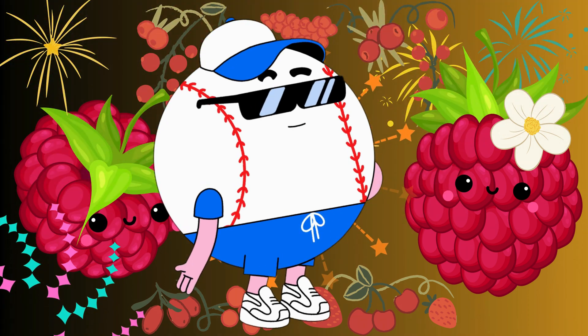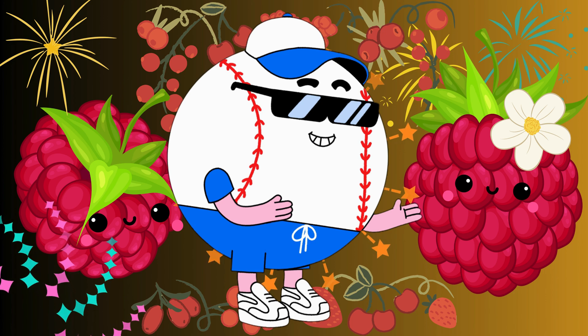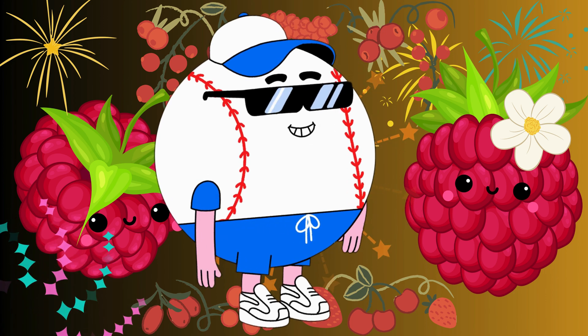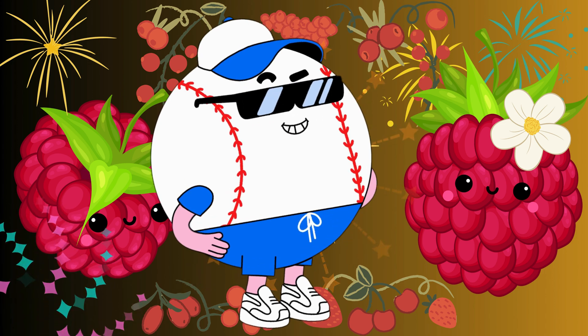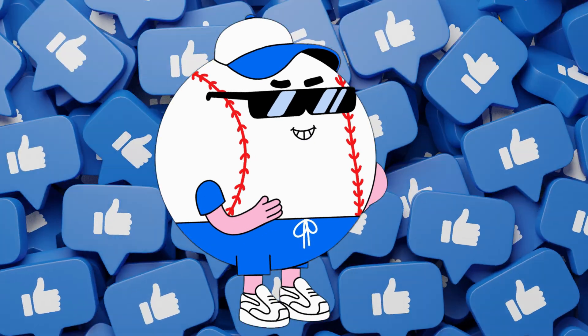So, little explorers, that's our adventure with raspberries today. They're tasty, healthy, and so much fun to learn about. We hope you enjoyed our raspberry adventure. Until next time, keep exploring and learning about the wonderful world around you.